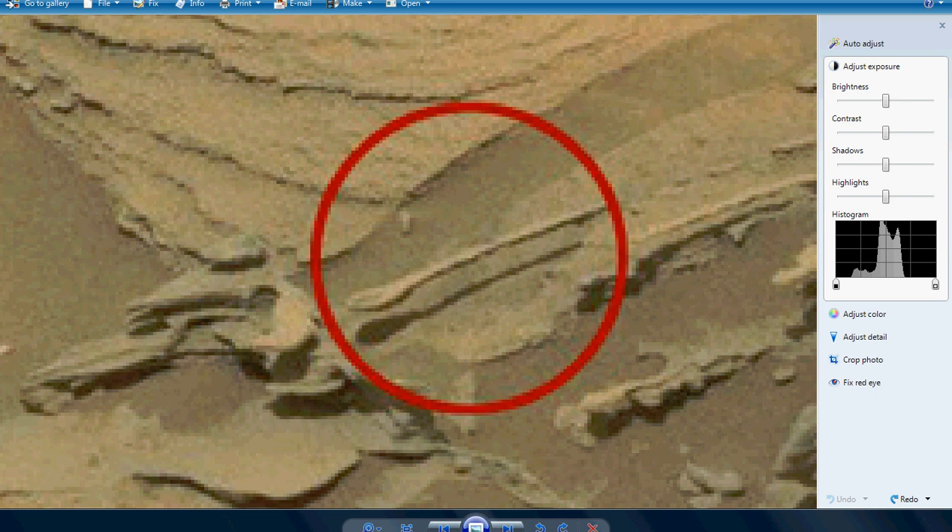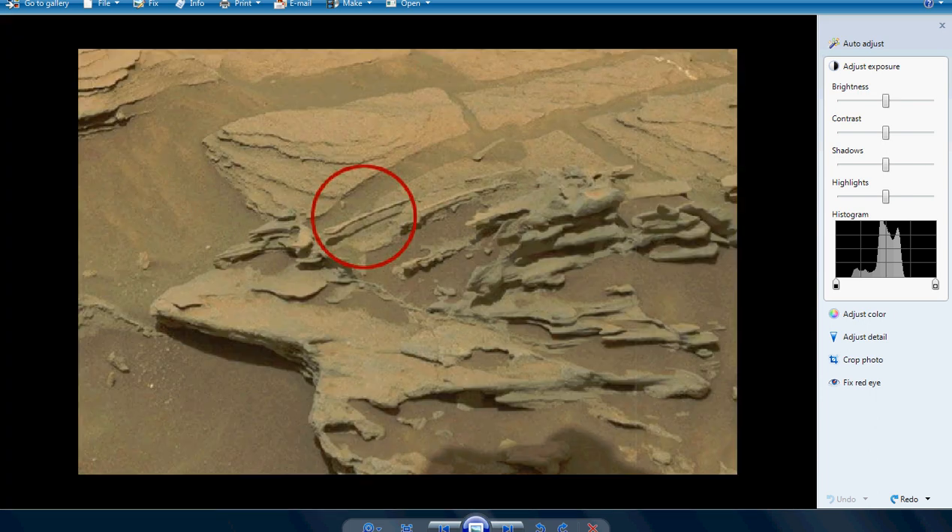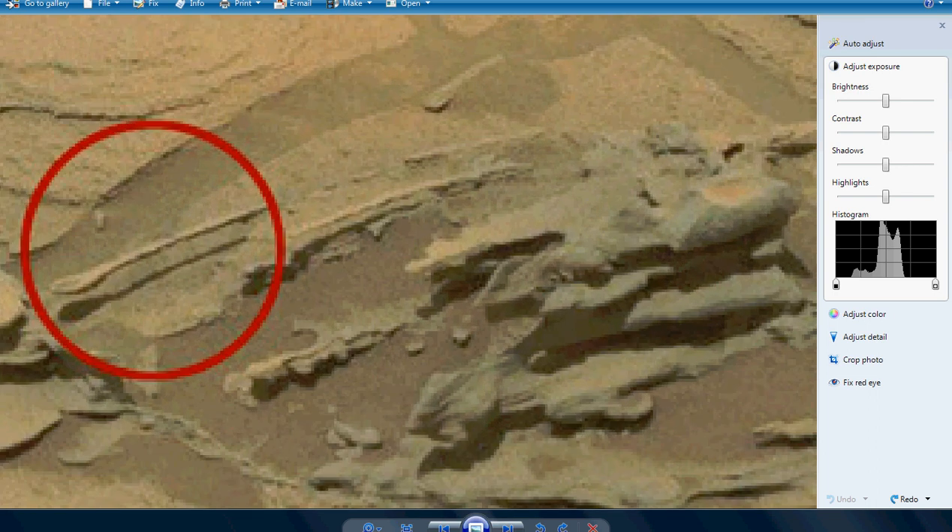This is Artifacts of Mars. This is called the Floating Spoon Anomaly. This is a recent one — they just keep coming and coming. This is Curiosity Rover, obviously.